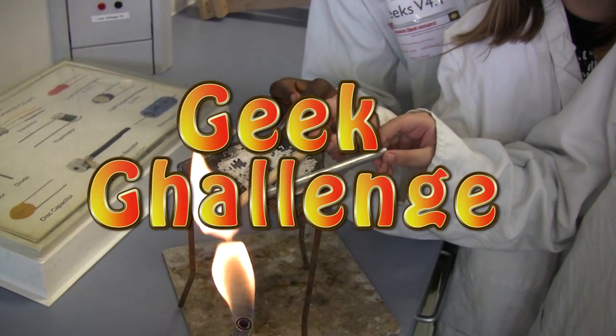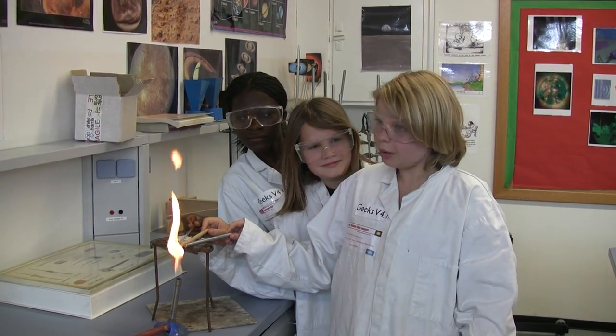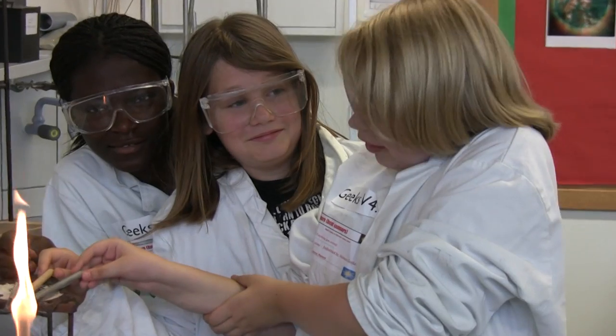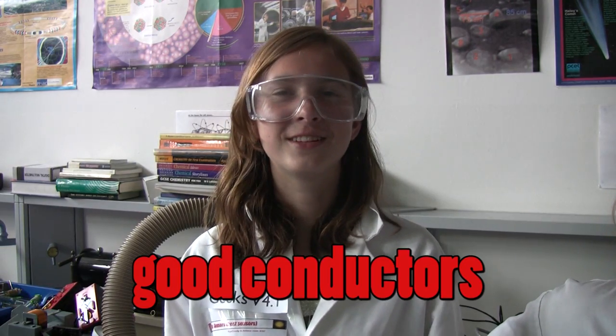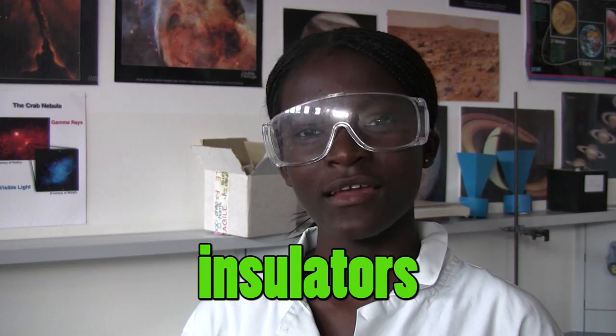Heat Transfer! Which one do you think it'll be? The glass, the wood, or the metal rod? Yep, that's right. The metal rod heats up incredibly quickly. The other geeks don't even seem affected. So, as you can see, metals are good conductors of heat.